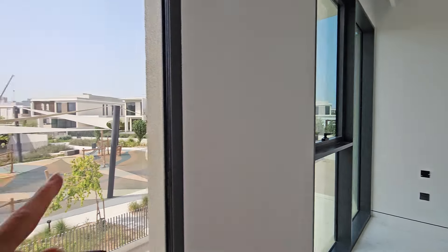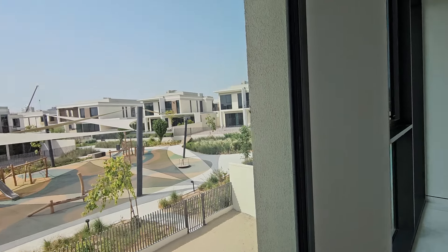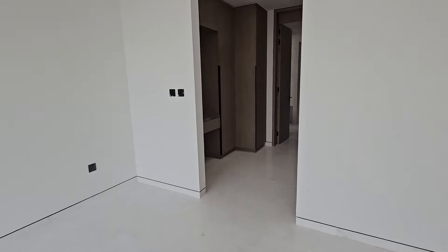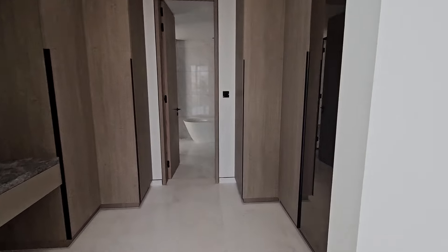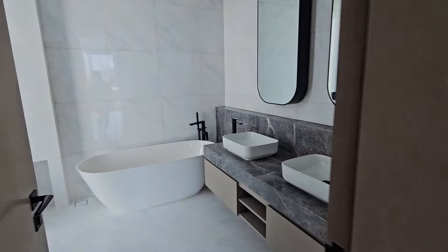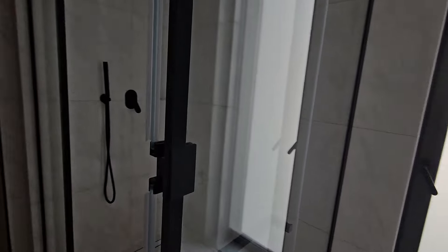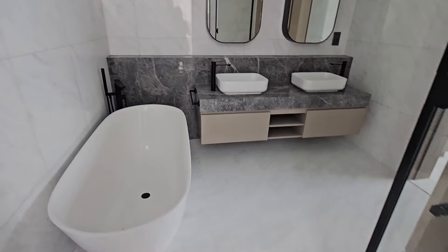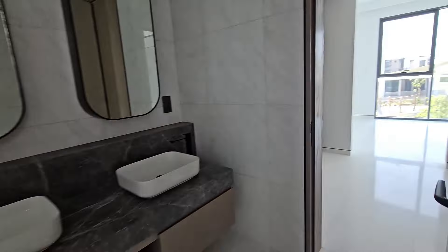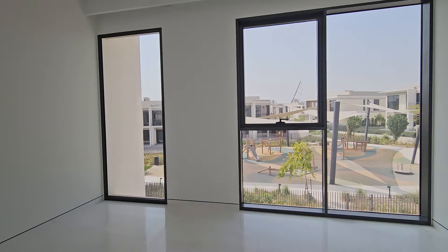One bedroom faces towards the park, and all have built-in cupboards and ensuite bathrooms. That house over there has already done their landscaping — looks really nice with the grass. And here is the master bedroom with a dressing room and a bathroom that features both a bathtub and a shower. That gives you a really good idea of how it all looks — it's gorgeous.